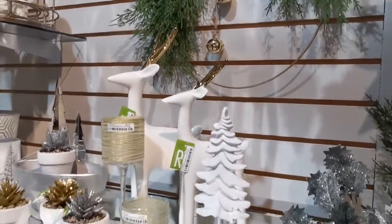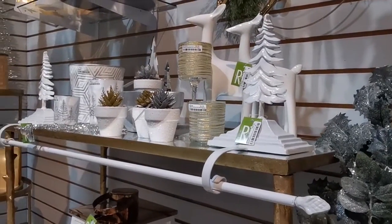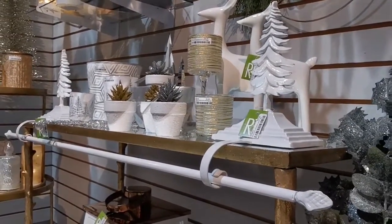And again our best-selling stocking hanger, available in new colors, shown here in glossy white.